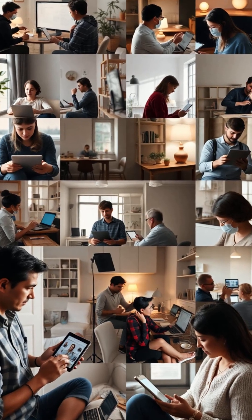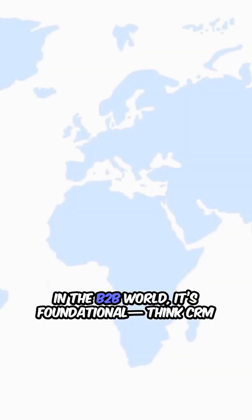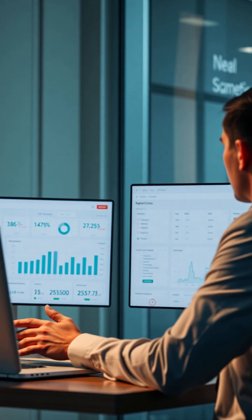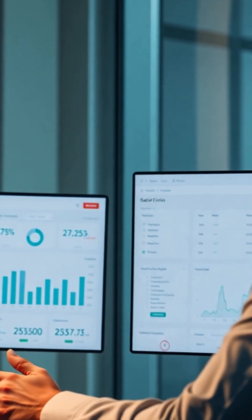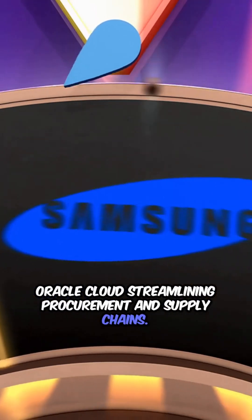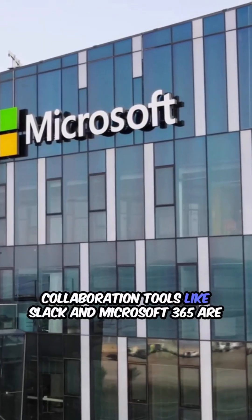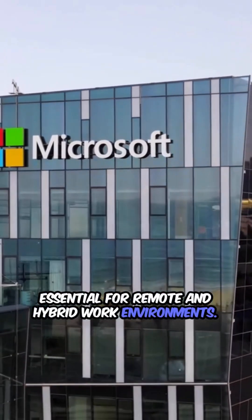SaaS is everywhere, shaping our work and personal lives in ways we often overlook. In the B2B world, it's foundational. Think CRM like Salesforce, managing sales and customer data seamlessly. Then there's ERP, with giants like SAP and Oracle Cloud streamlining procurement and supply chains. Collaboration tools like Slack and Microsoft 365 are essential for remote and hybrid work environments.